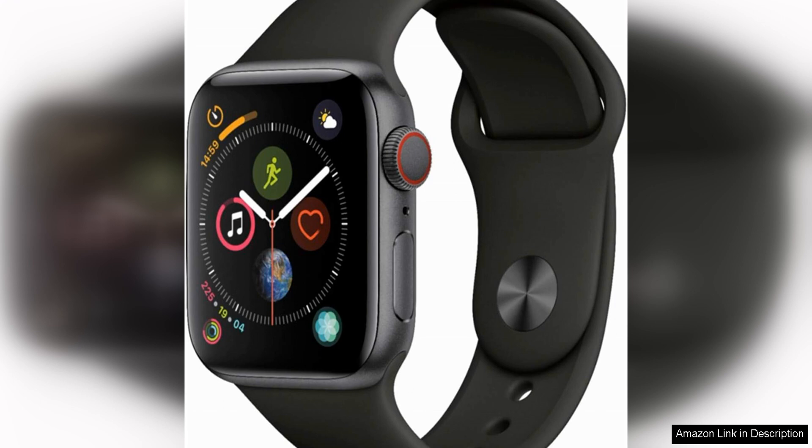The watch also excels in terms of health monitoring. It features an ECG app that can detect irregular heart rhythms, as well as fall detection and emergency SOS capabilities. These features can provide peace of mind for both users and their loved ones.